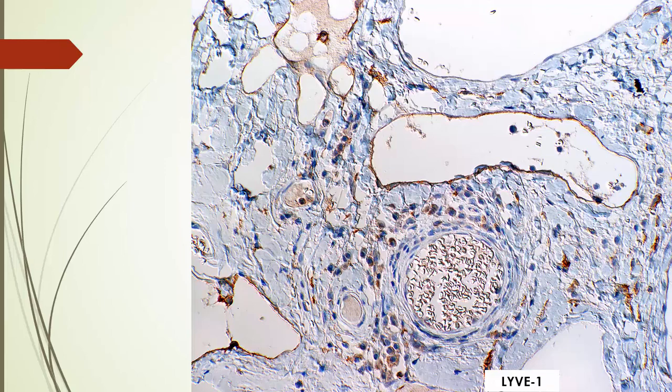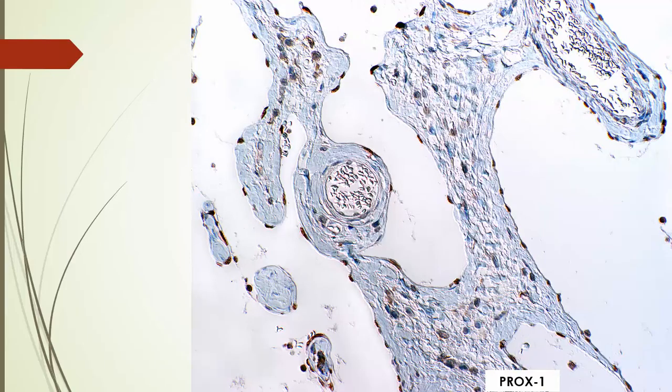To definitively identify those endothelial cells as to whether they are vascular endothelium from blood vessels or from lymphatic vessels, the contributors were kind enough to run a couple of immunostains specific for lymphatic endothelium, including lymphatic vessel endothelial hyaluronan receptor 1 (LYVE-1) and the Prospero homeobox 1 (PROX1) marker, which is also a marker for lymphatic endothelium used in humans.